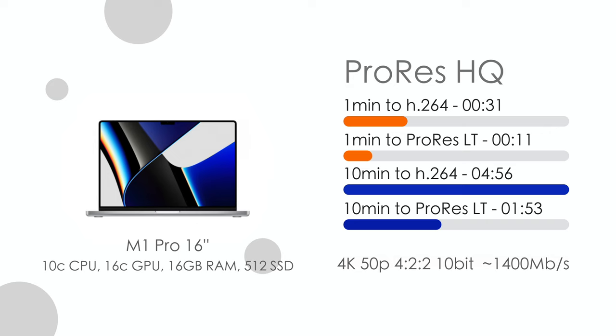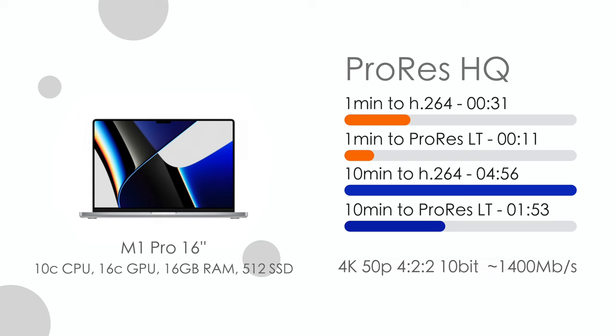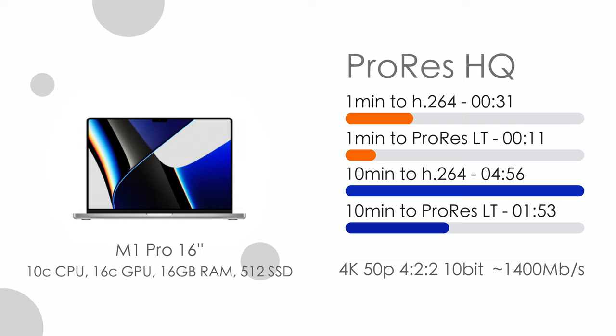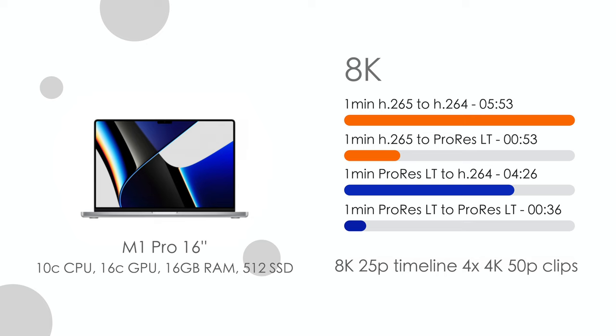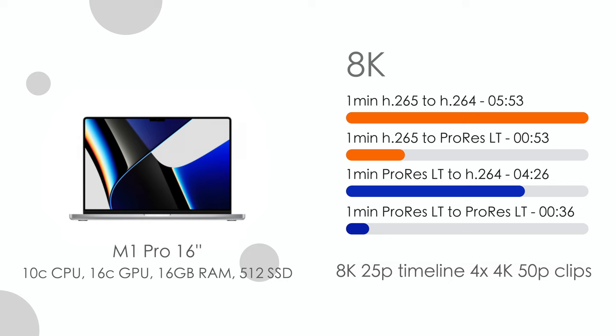ProRes HQ is a little slower than ProRes LT when exporting to ProRes LT — a couple of seconds difference — likely because of the huge file sizes of ProRes HQ. I wouldn't use this codec anyway because it's too heavy. I can only record about one and a half hours of 4K 50fps to my one-terabyte SSD, which is already a lot. Just to spice things up, I also tested an 8K 25p timeline created from four 4K 50fps clips, though I didn't attempt the full 10-minute export as it would take around an hour.